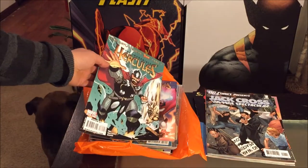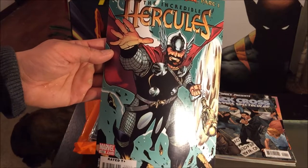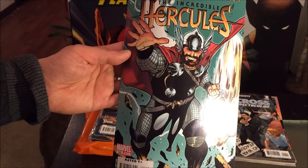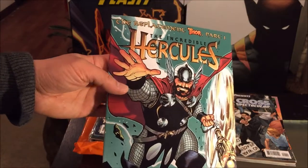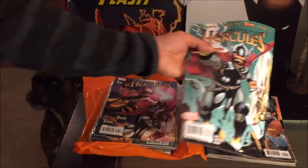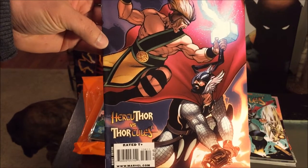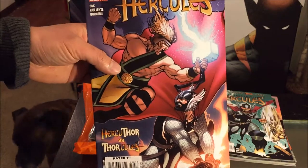What I'm basically doing now is reading comic books before I go to bed, just to get relaxed. We have The Incredible Hercules — looks like issue 132, something to do with replacing Thor, Part One. I picked this up because it sounded like something valuable. And issue number 136, Hercules Thor versus Thorkules — sounds pretty corny to me, but I'm digging the artwork.